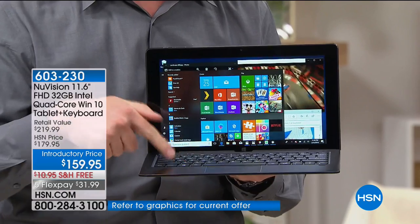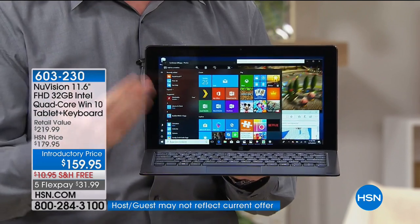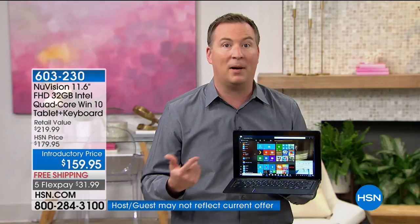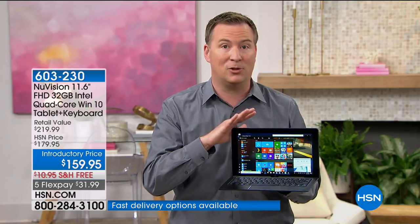I hit that one button — the Windows button — that brings up my Windows Start menu, because this is the Windows operating system. A lot of times with a brand new tablet, it's an unfamiliar operating system you've never used before. But if you've used a computer before, you're going to be able to use this brand new two-in-one.